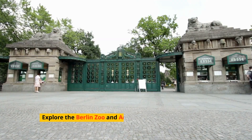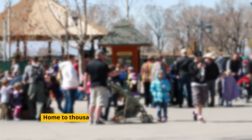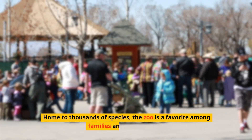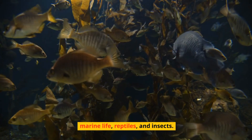Explore the Berlin Zoo and Aquarium, one of the oldest and most biodiverse zoos in the world. Home to thousands of species, the zoo is a favorite among families and animal lovers. The adjacent aquarium offers an impressive display of marine life, reptiles, and insects.